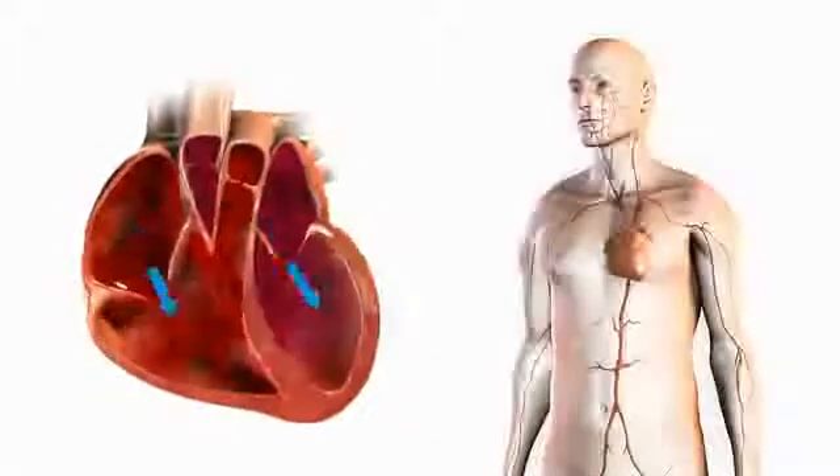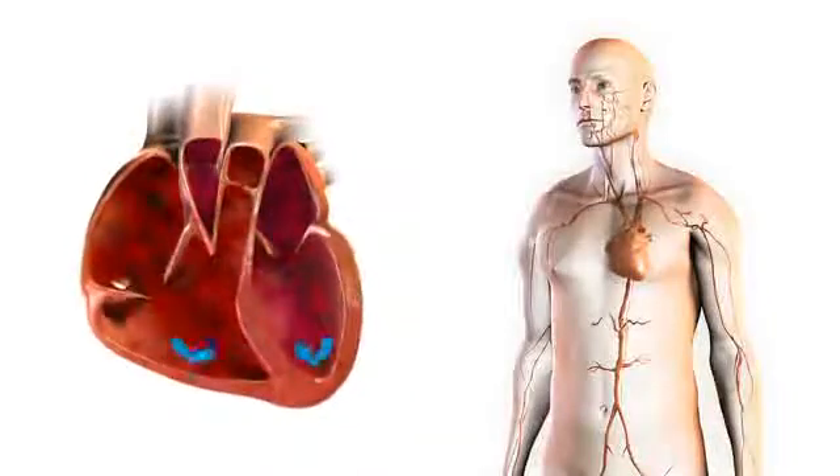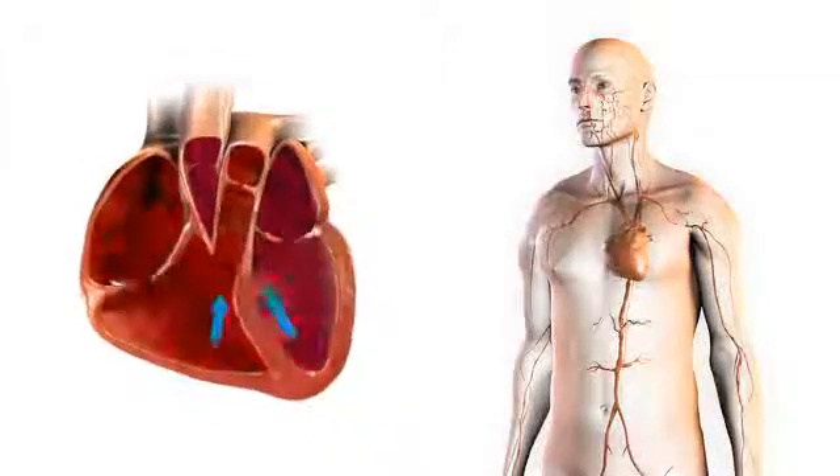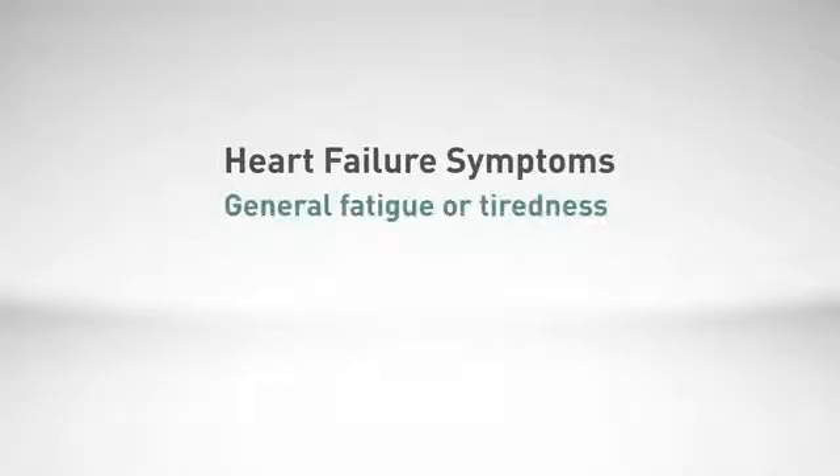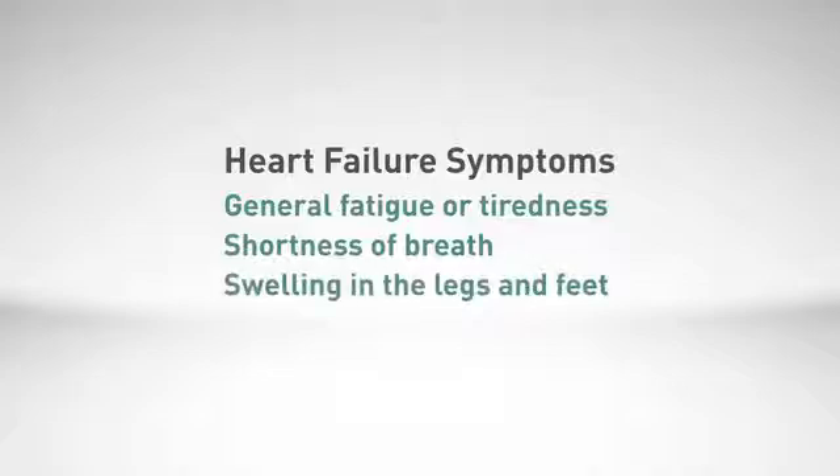Sometimes the heart can no longer pump enough blood to meet the body's oxygen needs. This condition is known as heart failure — a condition that can get worse over time, has a severe impact on quality of life, and is associated with a significantly reduced life expectancy. People with heart failure often experience general fatigue or tiredness, shortness of breath, and swelling in the legs and feet.